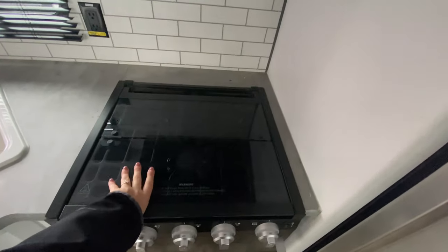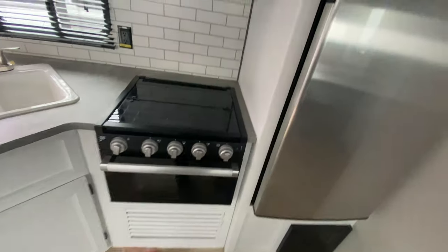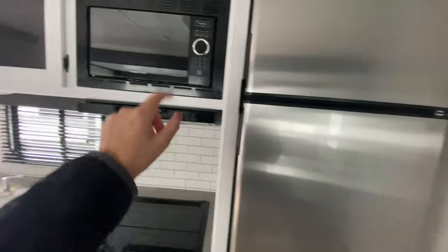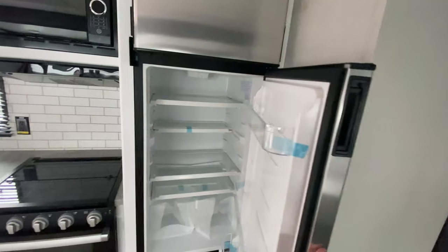Coming back into our kitchen space, a three burner stove top, and then there's your oven, range hood, microwave, and stainless steel refrigerator. It's a really good size.